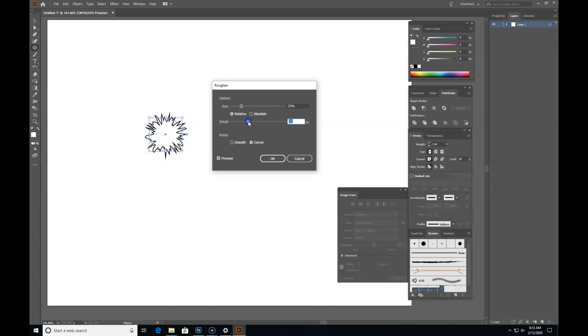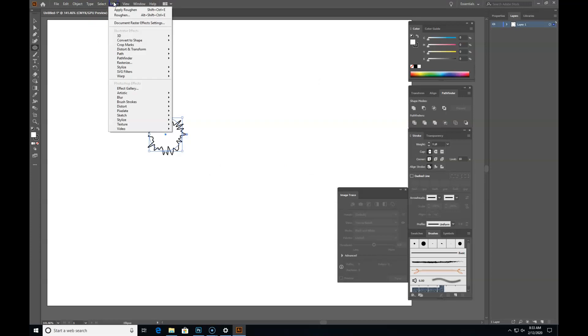You can change the amount of detail so it gets hairier or less hairy. If you're doing a rock or a kite, you can turn the detail down to nothing and smooth them. You've got relative or absolute, which gives you more or less distortion depending on how big you made the circle to begin with. So I'm just going to mess with it until I get something that looks like a tree from the top. Under Effect > Distort and Transform > Roughen.